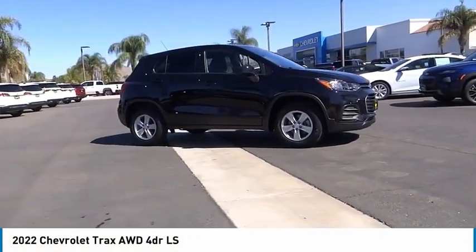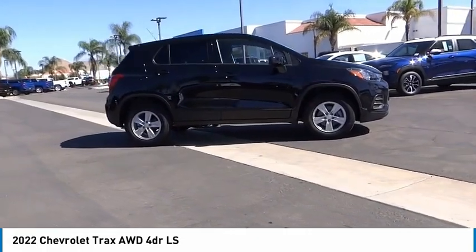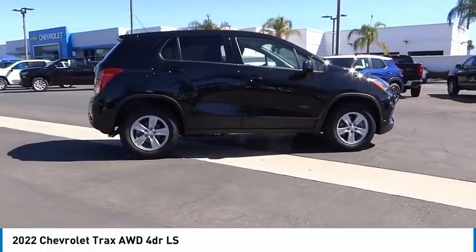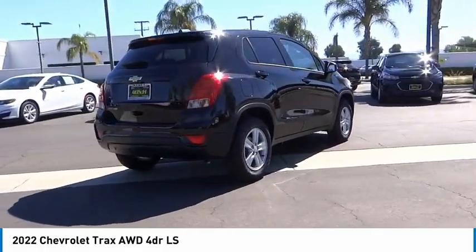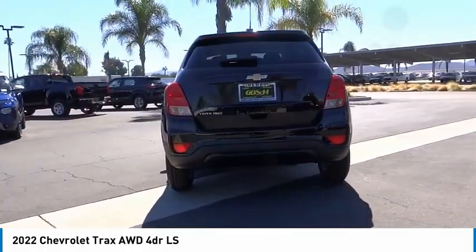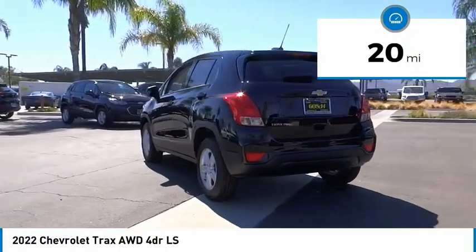Looking for the right vehicle? Check out the 2022 Chevrolet Trax. The Trax is tiny on the outside, but remarkably spacious within. It comes with clean and modern interiors. This vehicle has less than 100 miles.